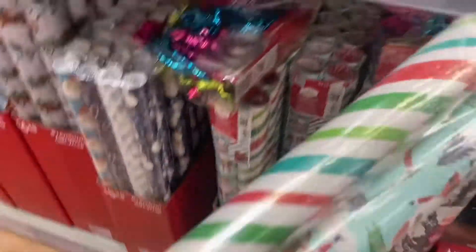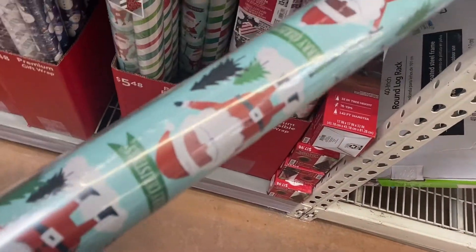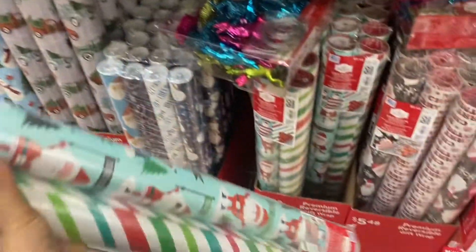This gift wrap set is $24.5.48, which I think is a good price. It has both a Black Santa and a White Santa design. If you think that's a good price, comment down below.